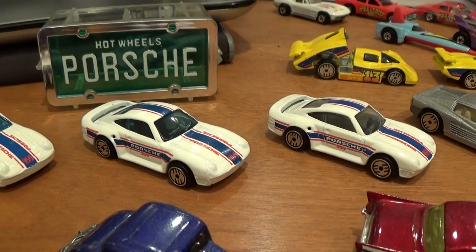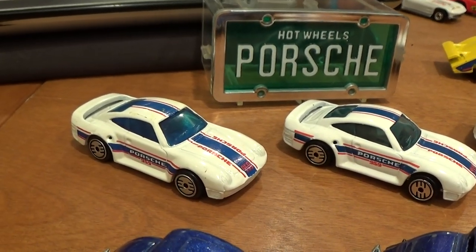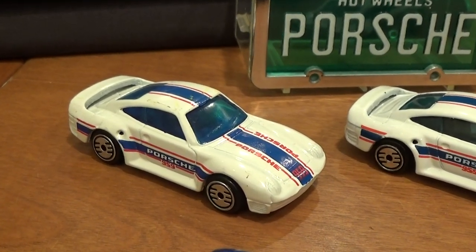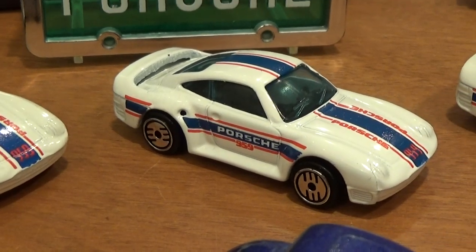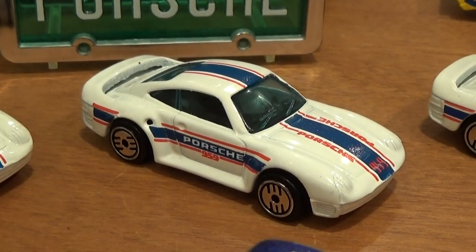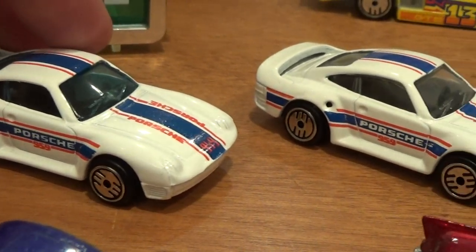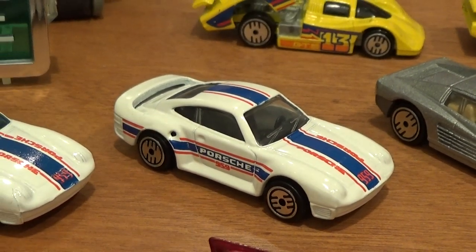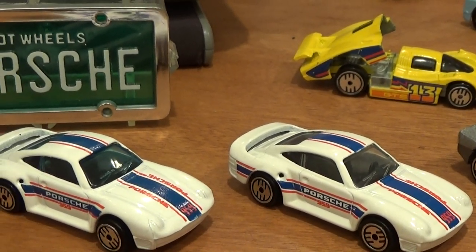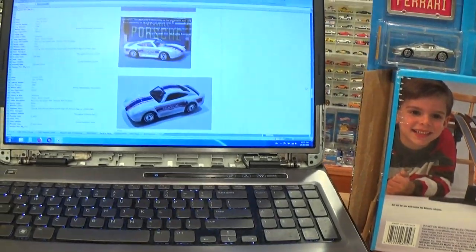For the Porsche 959 I've got three fairly easy variations. The version with the blue interior is the easiest to find — blue tint window is second easiest. These are usually five to ten dollar cars. The one with a black interior and clear windows is quite hard to find. There are also versions with blackwall wheels and one with a tan interior.